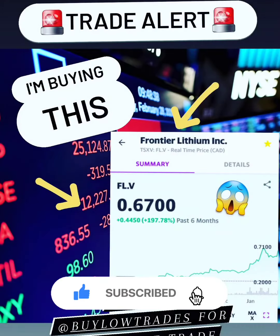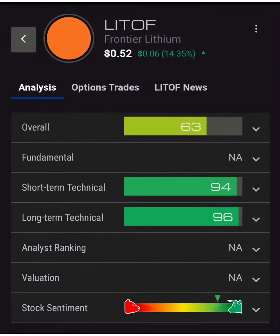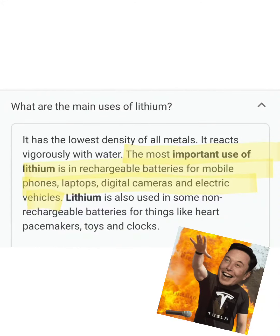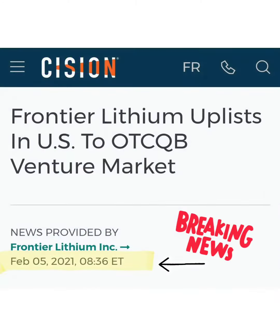First up we have Frontier Lithium Incorporation, a lithium mining play. Lithium mining could be strong going forward due to electric vehicles, and their short-term and long-term technical looks pretty good. These guys are out of Canada — Ontario's newly emerging premium lithium metal district hosted in the Canadian Shield of northwestern Ontario. The most important uses for lithium are rechargeable batteries for mobile phones, laptops, digital cameras, and electric vehicles.